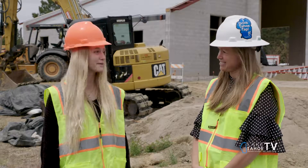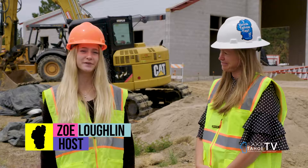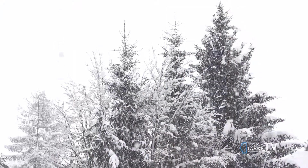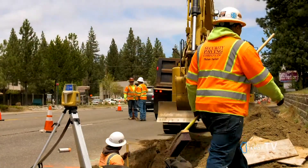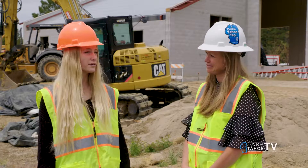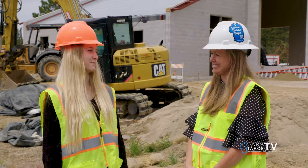Welcome back to the Tahoe Kids Show. I'm here with Shelly at the South Tahoe Utility District. My dad always says there's two seasons in Tahoe: winter and construction. As the water and sewer district, are you doing any construction projects this summer?